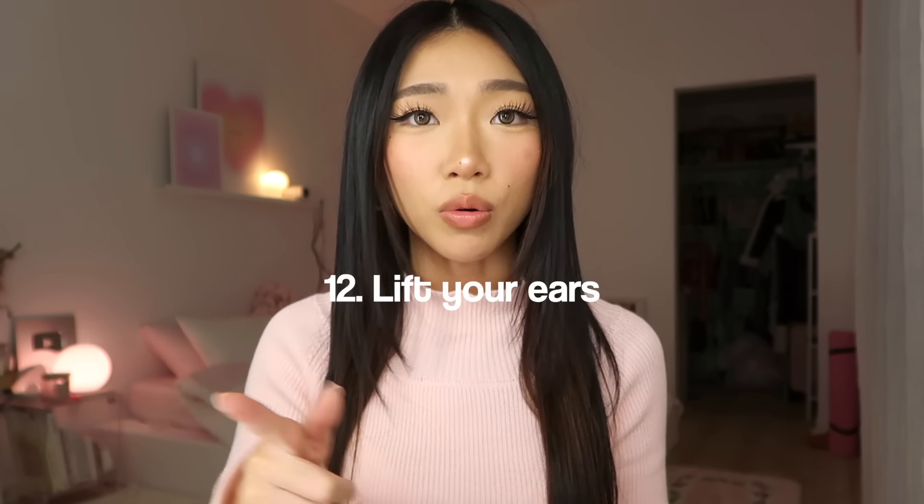Tip number twelve: this is a really weird tip — I am always lifting my ears. Having them up gives you like a cat-eye look. Let me show you the difference: when they're up, my eyes look lifted and bright; when they're not up, my eyes look hooded, my eyebrows look lower, and my face looks sad. This is a beauty tip that only some will be able to do because not everyone can move their ears. My ears are literally lifted 24/7 — they never get tired.